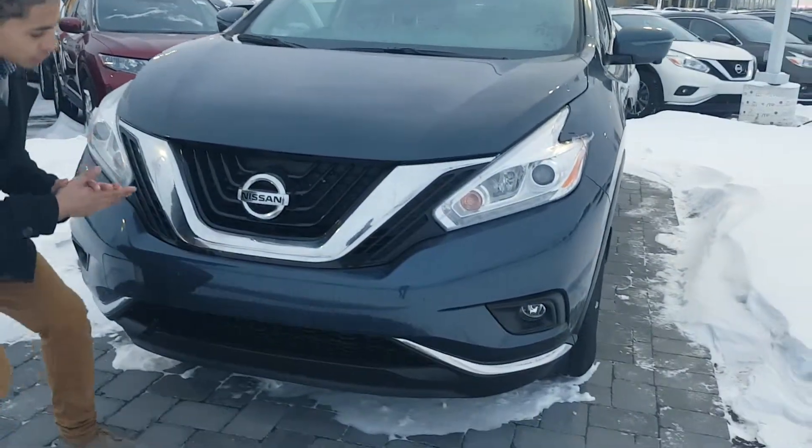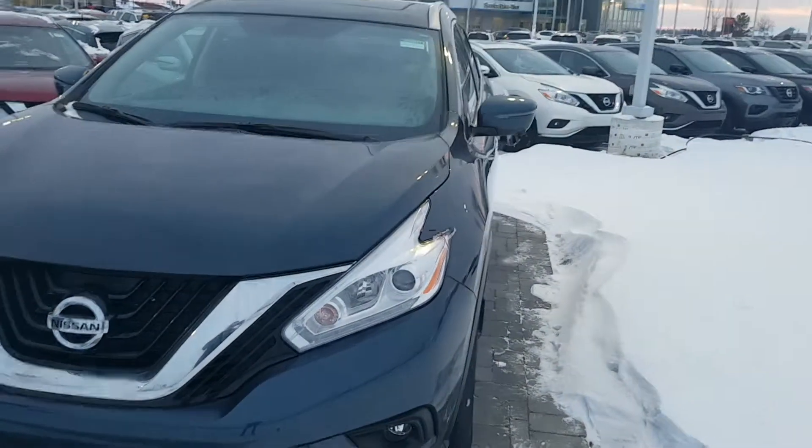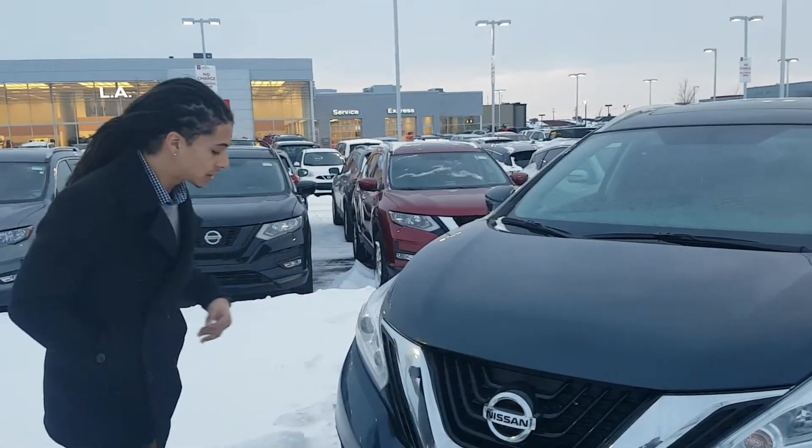You do get the all-around camera view system on this one — a camera on the front, two on the wing mirrors, and one on the back. Block heater cord is included as well. Not every dealership is doing that nowadays, so it's always nice to see when you're purchasing.